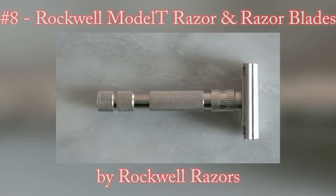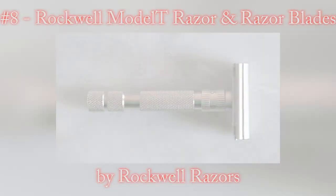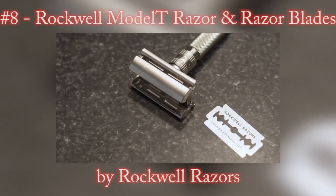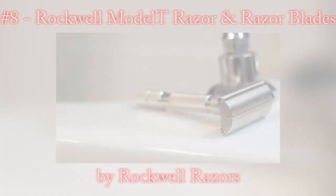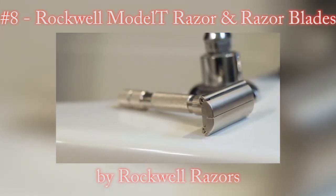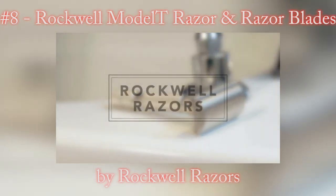Kickstarter, we need your help to bring the Rockwell Model T to life. We've got agreements with manufacturers in place, and now we require capital to begin production. With your help, we can revolutionize the razor industry and provide the ultimate shaving experience for anyone and everyone.